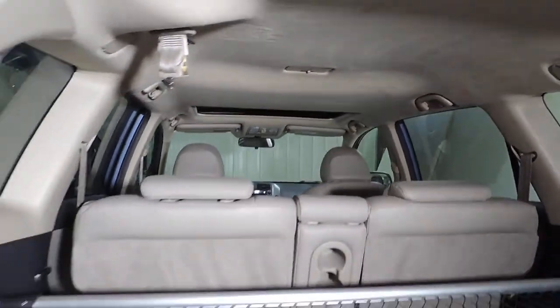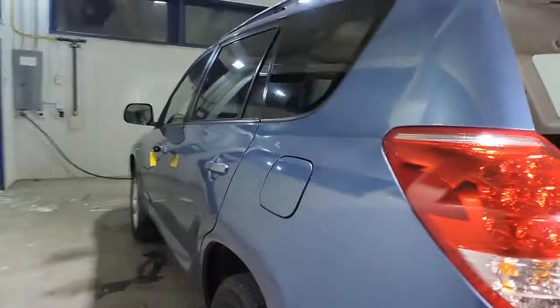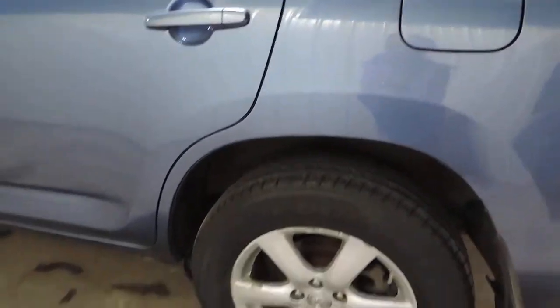Nice clean headliner. There are a couple of scuffs that we can get touched up on the bumper, but other than that the body is very clean — no rust. Tires are probably about 80-90% and it's got alloy wheels.